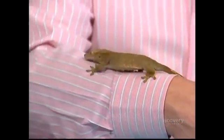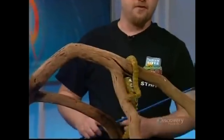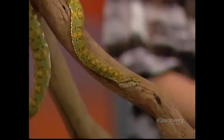Moving right along, what else do you have for us today? This here is an eyelash viper. No relation to the eyelash gecko? No, actually they come from a totally different place. This comes from Costa Rica. They're very interesting — they come in numerous colors.